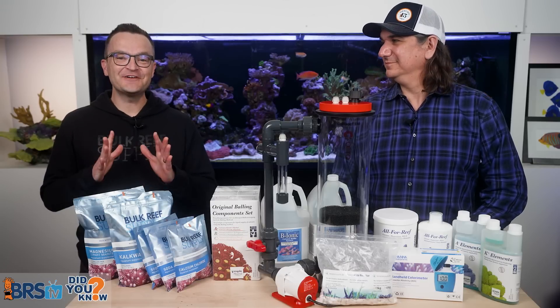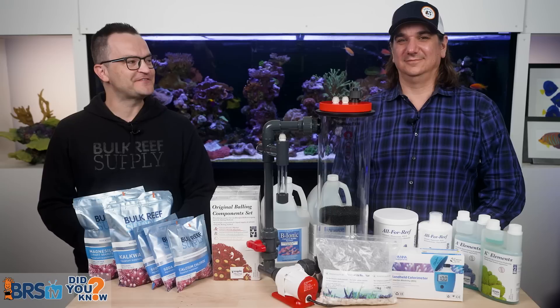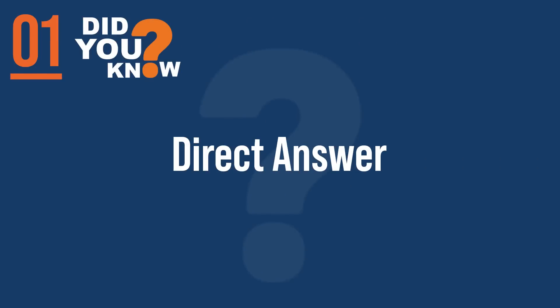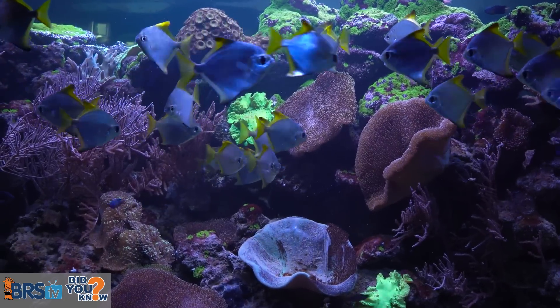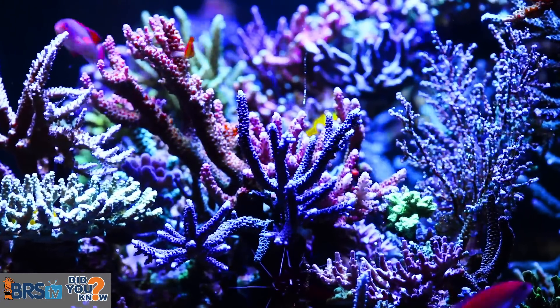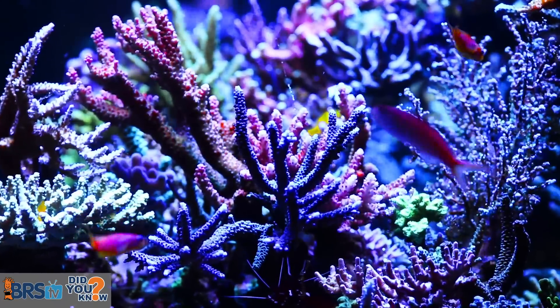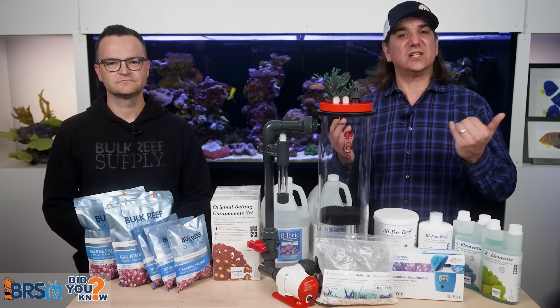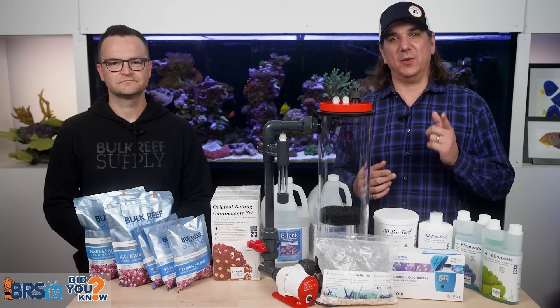Today, 15 things every reefer should know about the science of calcium, alkalinity, and reef tanks — things we wish somebody had told us day one. The direct answer is there's calcium and carbonate alkalinity ions dissolved in your tank's water. Corals pull them out to build their skeletal structure, and those levels of calcium and alkalinity control growth rates. You can use today's knowledge to fill out the tank faster or even slow it down if desired.